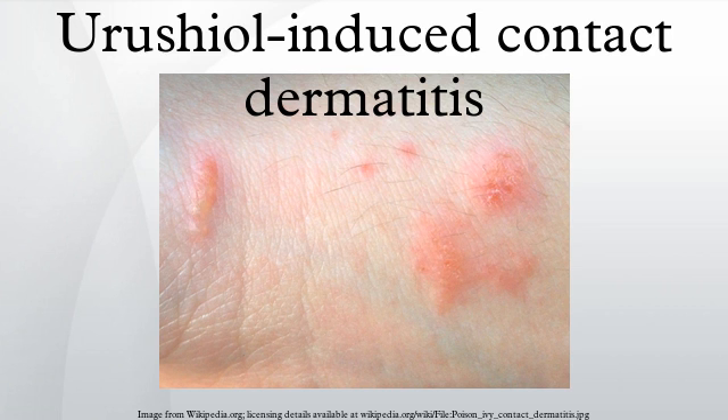Urushiol-induced contact dermatitis is contracted by contact with a plant or any other object containing urushiol oil. The oil adheres to almost anything with which it comes in contact, such as towels, blankets, and clothing. Clothing or other materials that contact the plant and then, before being washed, contact the skin are common causes of exposure.